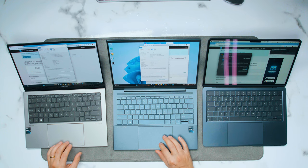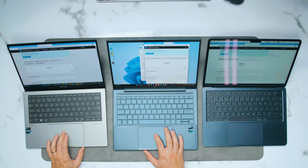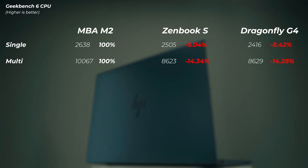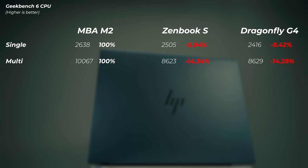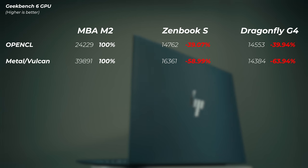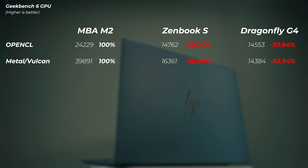Now let's look at Geekbench 6 CPU and GPU benchmarks, running OpenCL and Vulkan on Windows laptops and Metal on Apple M2. Again, the M2 is absolutely whooping the Windows laptops. In single core, the ZenBook S is about 5% slower and the Dragonfly about 8% slower. In multicore, both are about 14% slower. But when it gets to graphics, they get a much bigger whooping — in OpenCL about 40% slower, and in Metal or Vulkan scores the Asus and HP are about 60–64% slower. That is a huge win for the Mac.